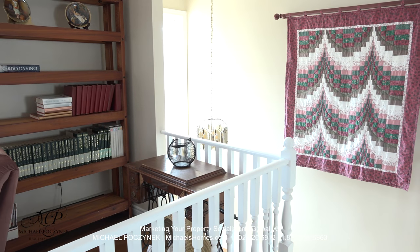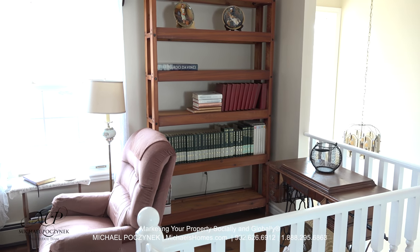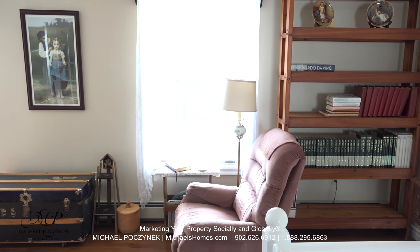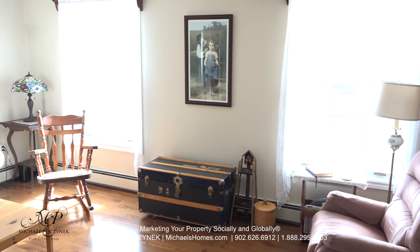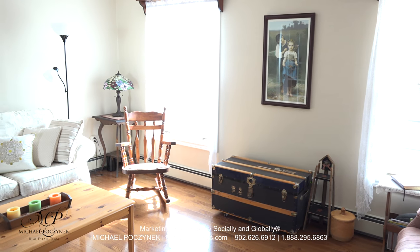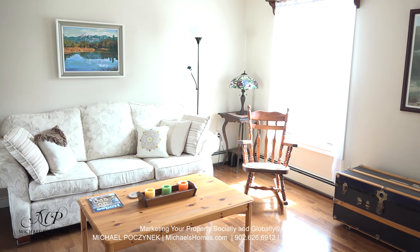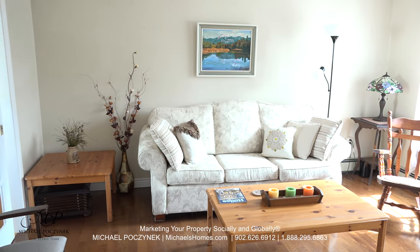Now at the top of the stairs, we have another living room or rec room, if you'd like to refer to that. There's one large window at the top of the stairs, and two large windows here. Behind me, we have access to the kitchen and a set of French doors which lead you to the formal dining room, coming up on my left.